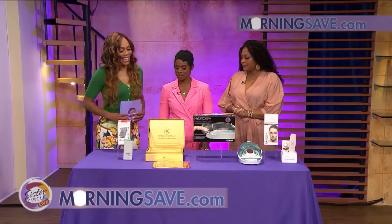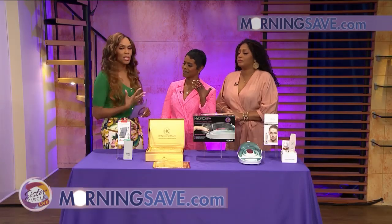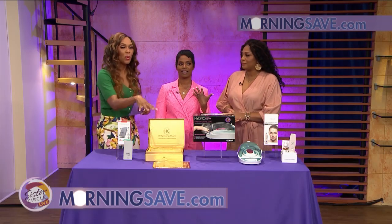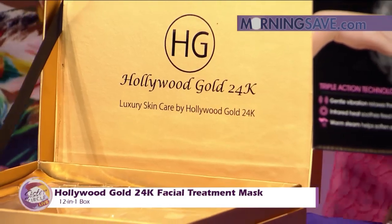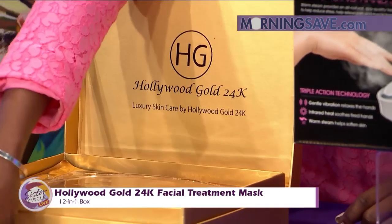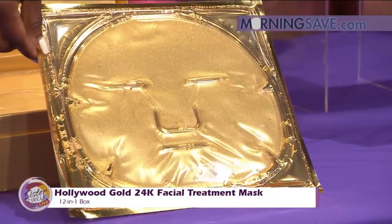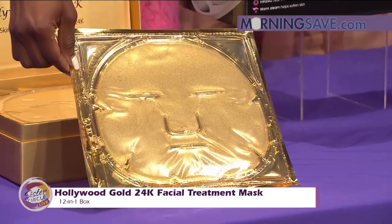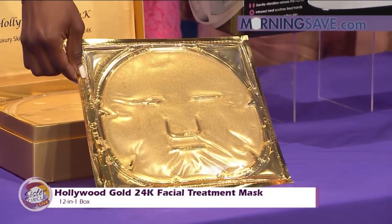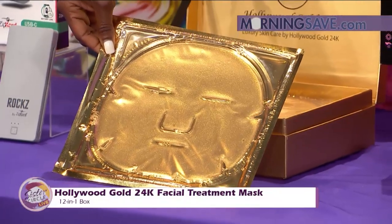Now for something to make your skin look good — we love to make our skin look and feel good. You're going to get the Hollywood Gold 24K Facial Treatment Mask, and it comes with 12 in one box. Each pack includes 12 blister packs of a single application with a transparent crystal collagen facial treatment mask composed of all natural ingredients that closely resembles the composition of human skin.